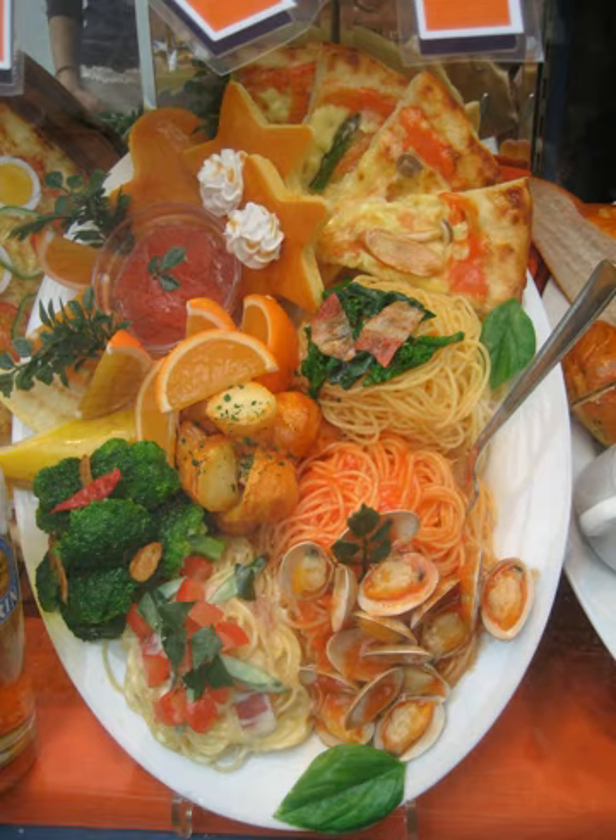Fake food, or food samples, are a model or replica of a food item made from plastic, wax, resin, or similar material. These models are commonly used in restaurant street displays in Japan to represent the dishes available inside.